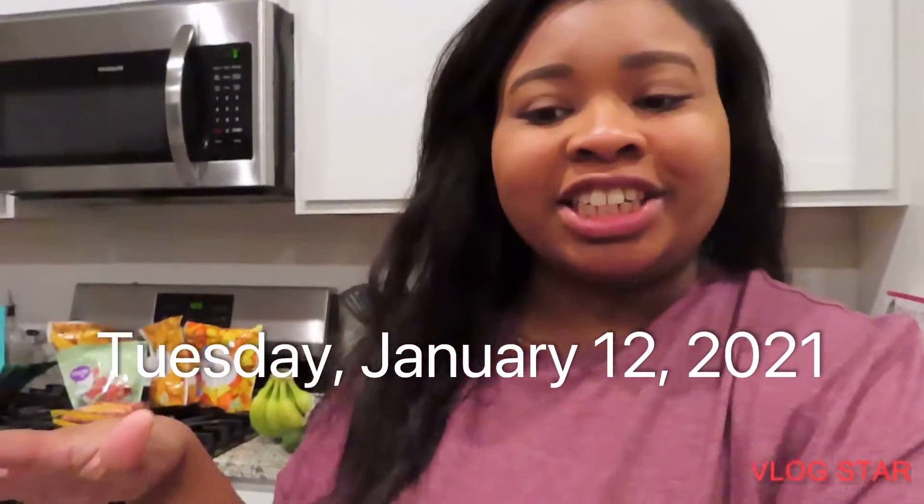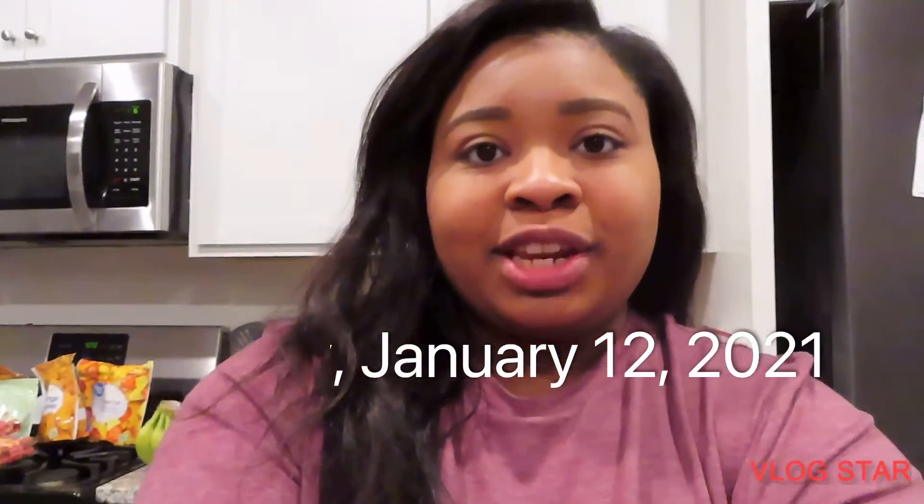Hey guys, welcome back to my channel. So today I'm going to be doing a huge grocery haul for you guys. I think this was around $300 for all this stuff.